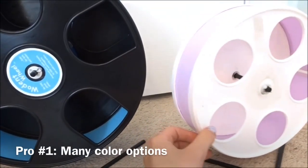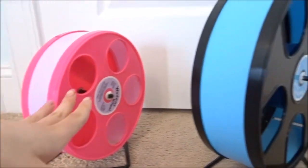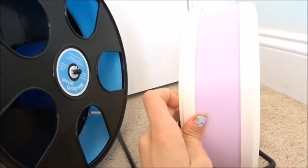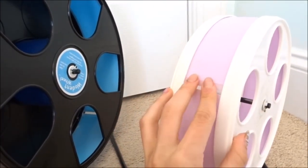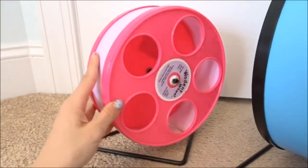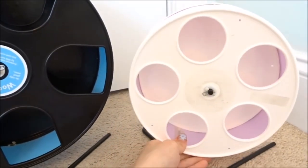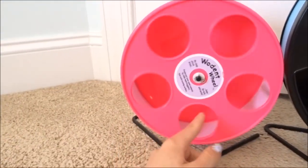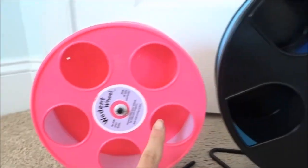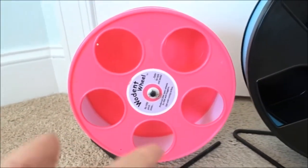The first pro is that these come in so many different colors. A lot of wheels have like three color choices, but Wodent wheels have so many because there is a front and back panel and a middle ramp, and you can really work with any color selection you want. There's black and green if you want it to look natural, or colorful options too. The wheel also comes in multiple sizes: 8 inch, 11 inch, and 12 inch.